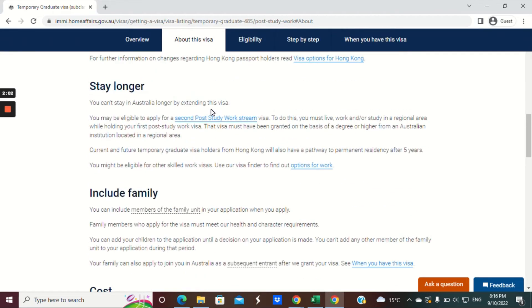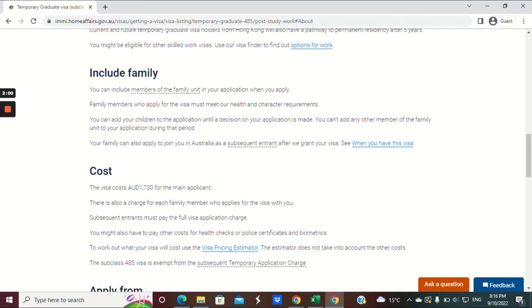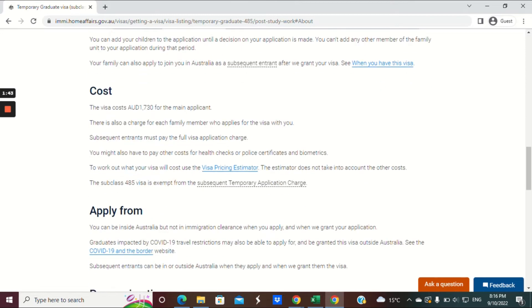I will do some videos about skilled visas in the future. You can include family members — you can add members of the family unit at the time of application, or you can add them after your visa is granted and they can join you later.